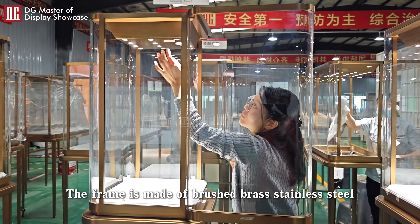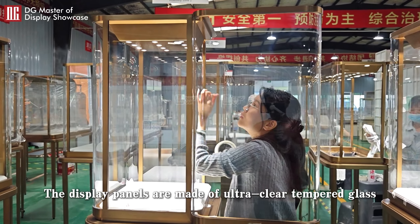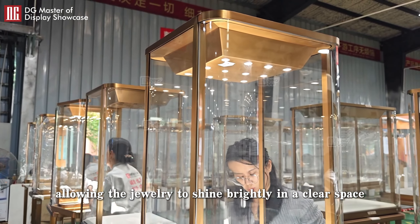The frame is made of brushed brass stainless steel, showing a noble metallic luster. The display panels are made of ultra-clear tempered glass, allowing the jewelry to shine brightly in a clear space.